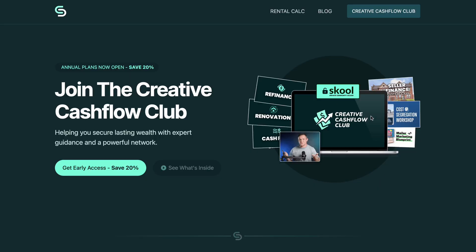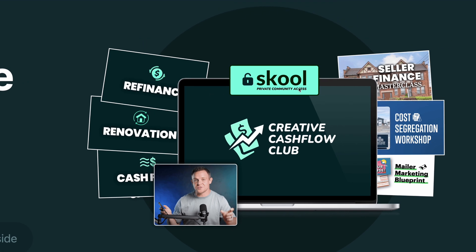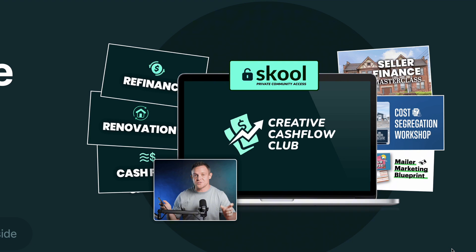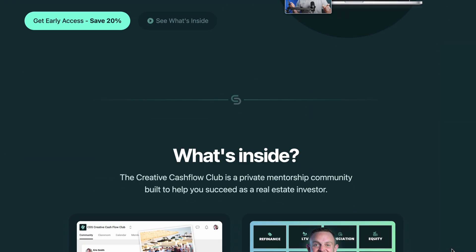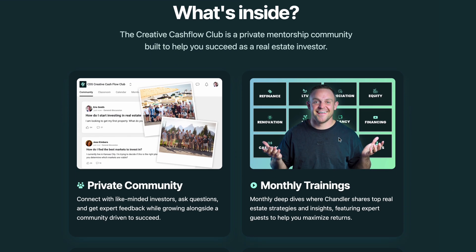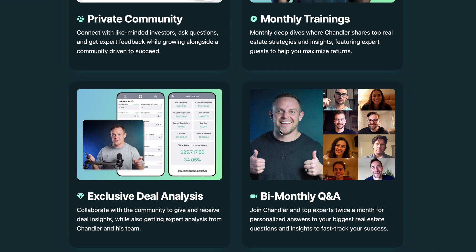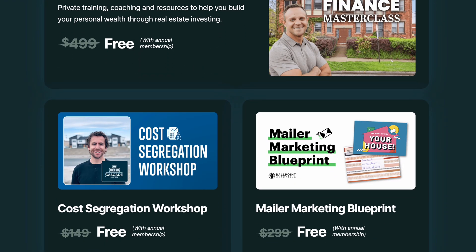The first thing I did was create a graphic which shows everything that's included as a bundle. Having a graphic like this for a course, community, or membership is really helpful because you can reuse it in a lot of different places. I also created a custom graphic for every individual thing included inside the program — all of the benefits, all of the additional bonuses and resources. Having really nice graphics for these is important because the quality of these images is a direct reflection of the quality of what's being offered.